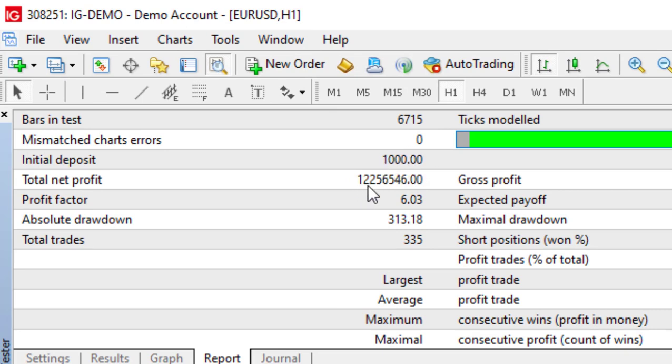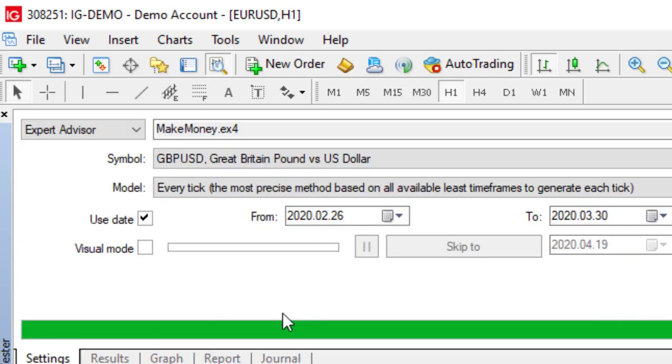We click on Report and can see that $1,000 has been traded to $12,256,000. It took 335 trades to get there. When we view the chart trades they're going to happen very rapidly, so I'd suggest pausing the video if you want to see more detail. I'm also going to try to do a running commentary. We're happy that those settings generate 12 million dollars, so the next step is to view this in action by clicking on Visual Mode.